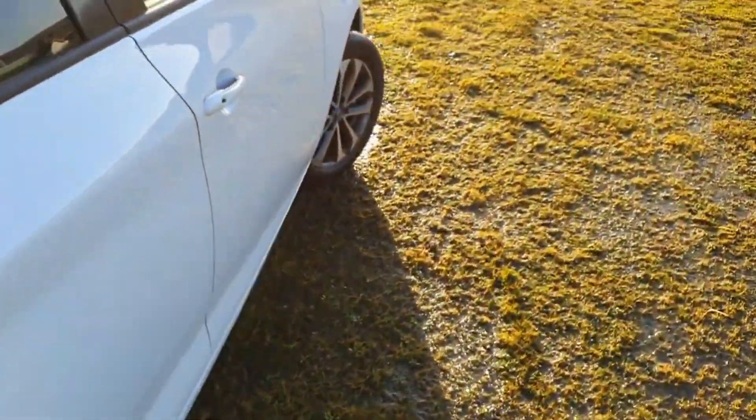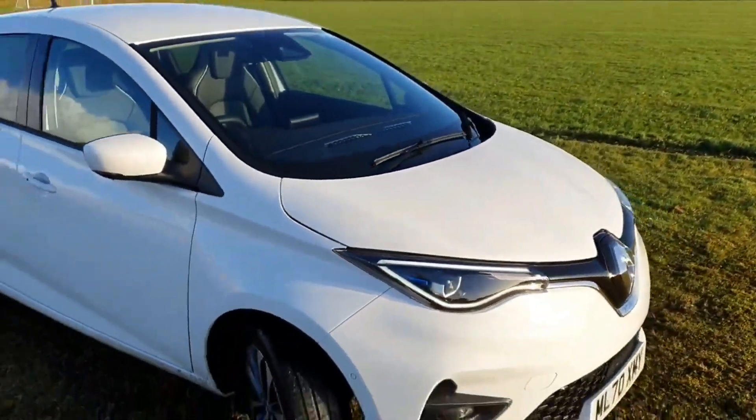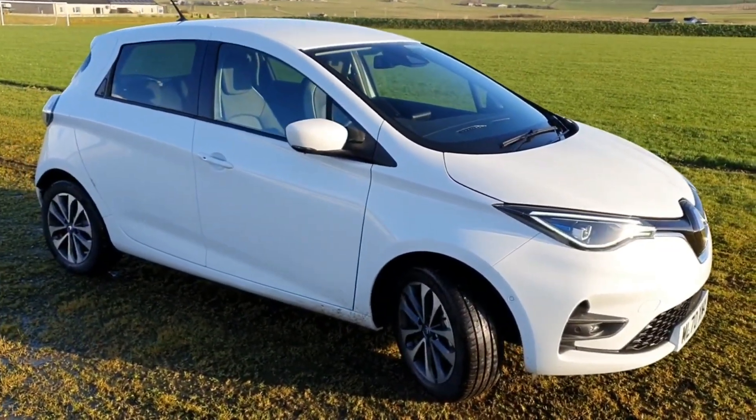Europe's best-selling EV, the Renault Zoe, is now here on Orkney to demonstrate as part of the REFLEX project.